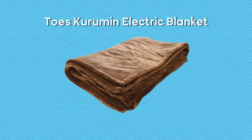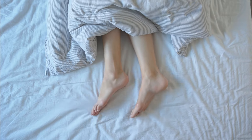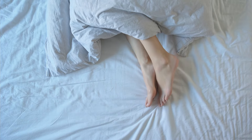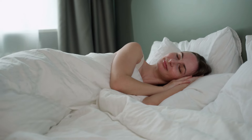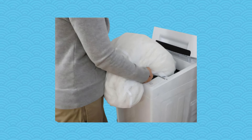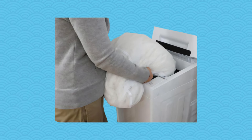For those chilly nights when your feet can't seem to stay warm, the Toes Karuman Electric Blanket is your cozy savior. This isn't your average blanket — it's specifically designed to warm your feet and lower body, with a timer that ensures up to 120 minutes of warmth. Whether you're snuggling up on the couch or in bed, this blanket has you covered. When it's time for cleaning, simply remove the cable and pop it into the washing machine. Made from soft polyester, it promises warmth without the weight.